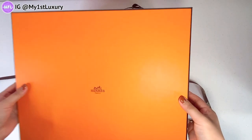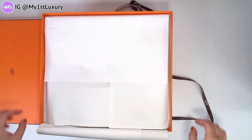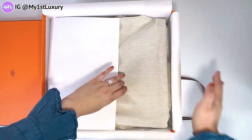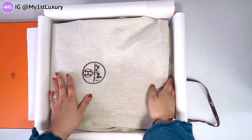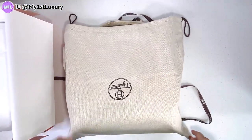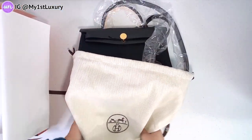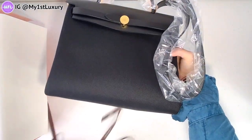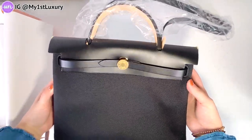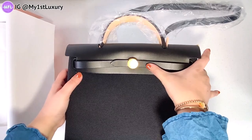I really wonder what you guys think is in there, because it is a big box. I even had to get a bigger table to put this on to film for you guys, and it is laying down like that — there's a little pillow there — so let me take her out of the bag.